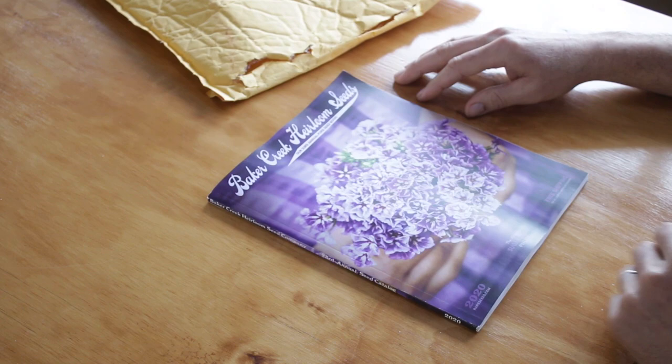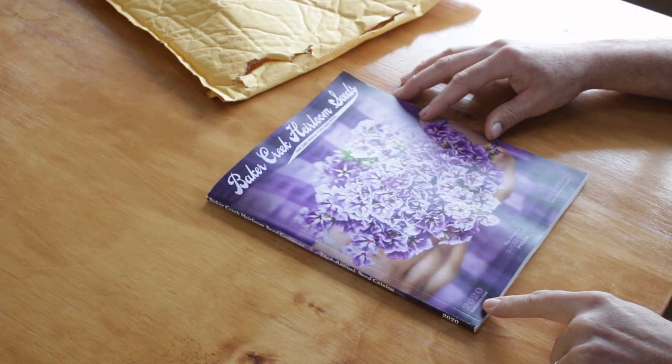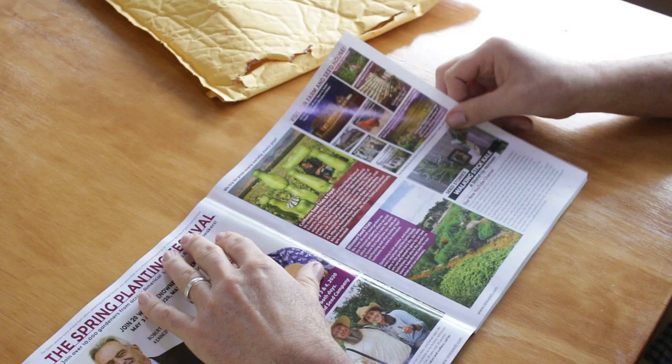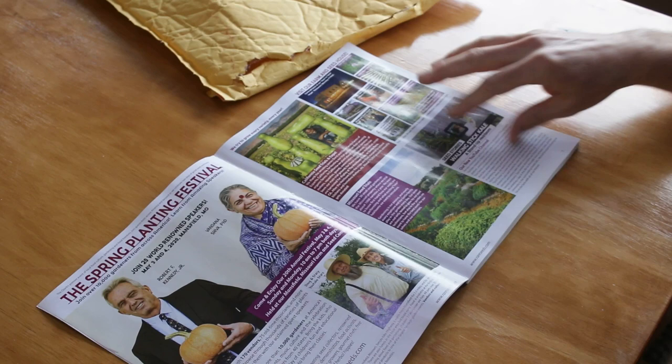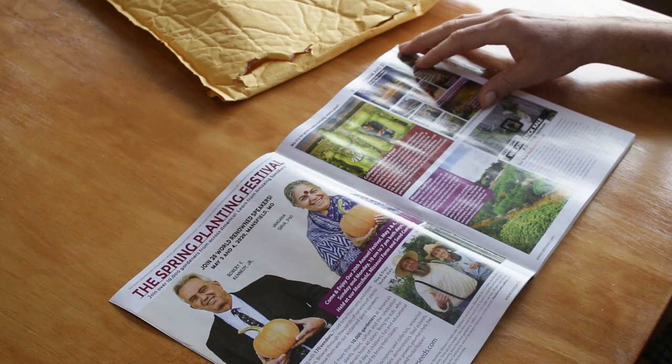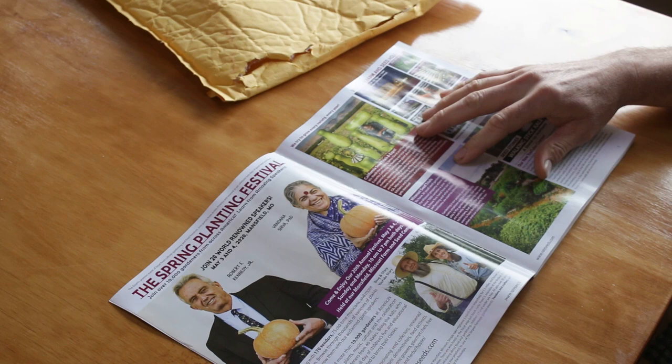This is the Baker Creek heirloom seed catalog for 2020. They do change up their varieties. One of the reasons we chose to get the majority of our seeds from Baker Creek is because they do seed trials — about a thousand varieties a year — and they do this in Missouri, which has a very similar climate to us here in Kentucky.